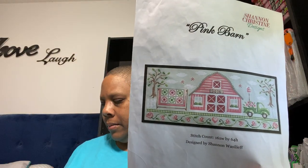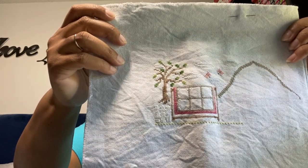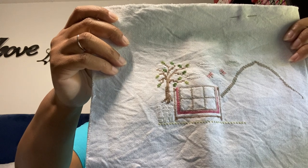Next up is an oldie but goodie — this is Pink Barn by Shannon Christine Designs, and this is what it looks like. I'm stitching this on 28 count evenweave, or Charles Craft Monaco, two over two, using the DMC called-for colors. It's hand dyed by me in a pearl gray, and this is where I'm at.